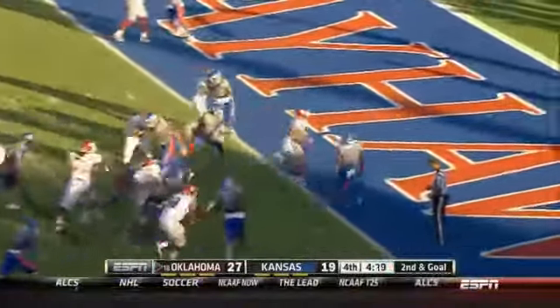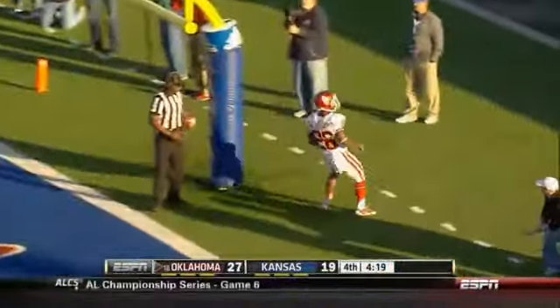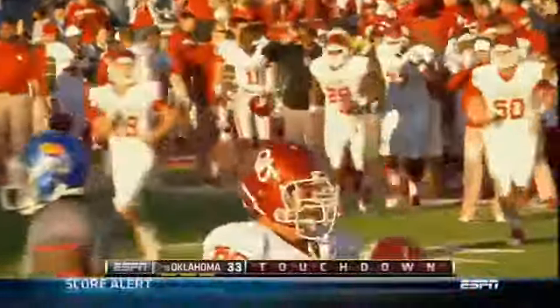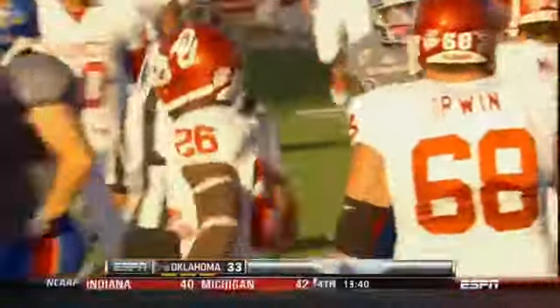That hands it off again. Williams — touchdown Oklahoma! As Oklahoma wins it 34 to 19 over Kansas.